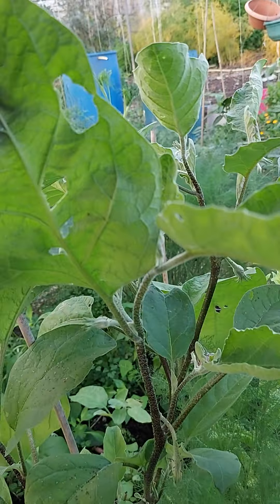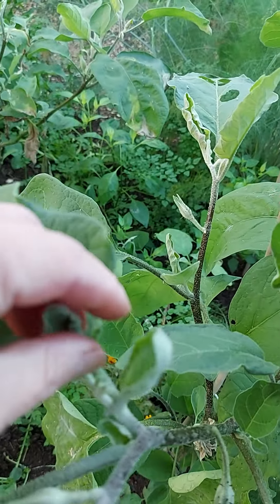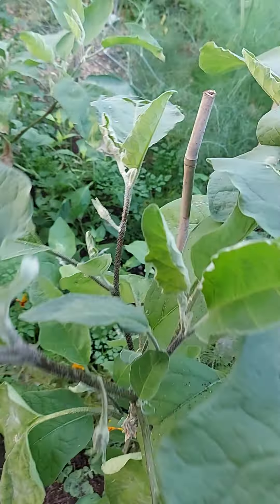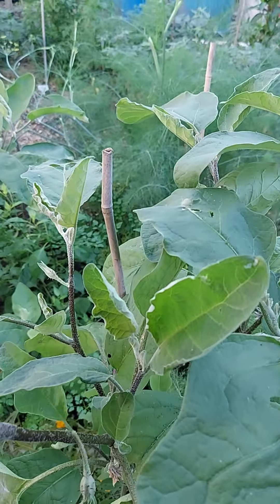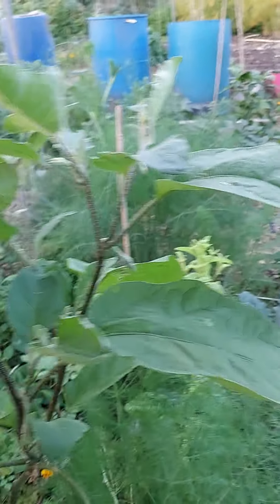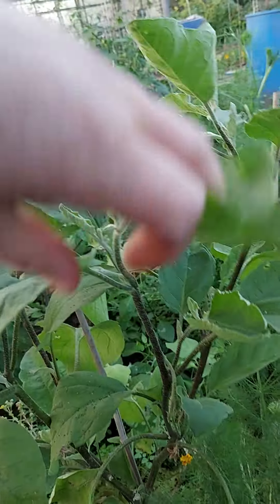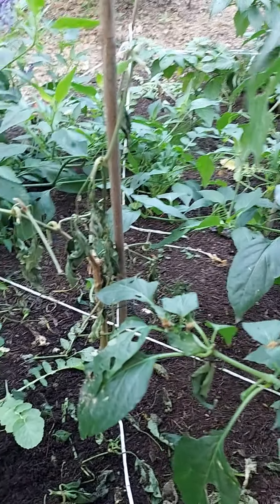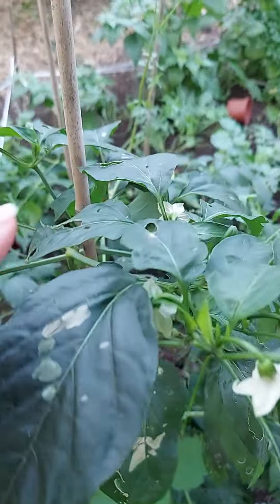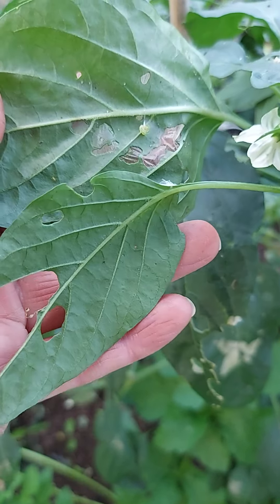I'm going to pull out the last of the aubergines today as they aren't going to fruit anymore. I was going to try and overwinter aubergines but they've had such bad wilt this year that I think I'm best just to eradicate them from the ground and maybe grow them in pots next year. I see they've got some aphid shells there where there would have been aphids — hopefully some sort of bug has been eating the actual aphids because I can't see any now.